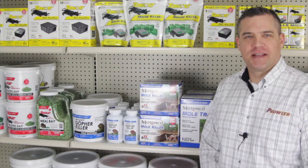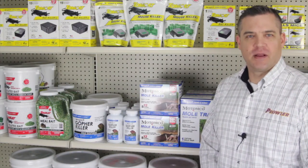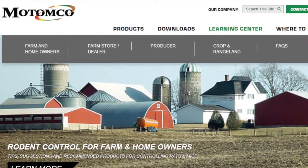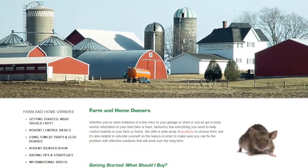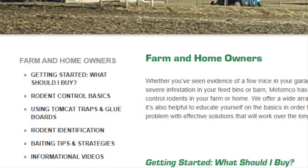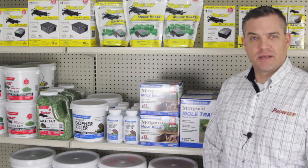This is part three of our video series that gives an overview of the Matamco product line and the various baits available. To view parts one and two, visit matamco.com and click on Learning Center for Farm and Home Owners. You'll find a link to all of our informational videos on the left side of the page, or you can visit our YouTube channel by searching for Matamco USA.